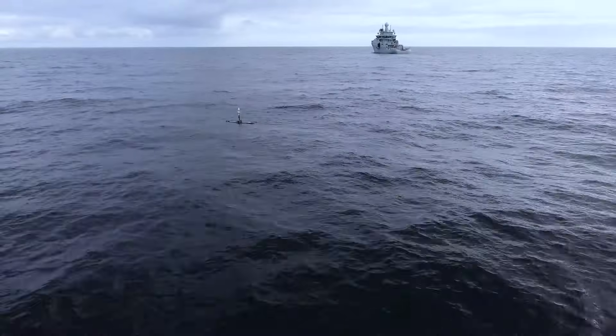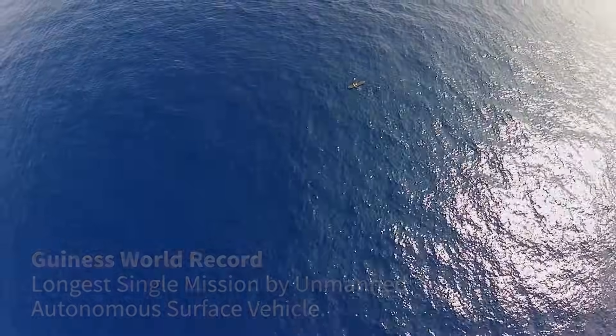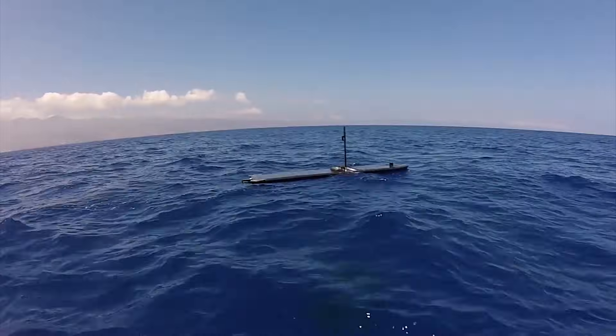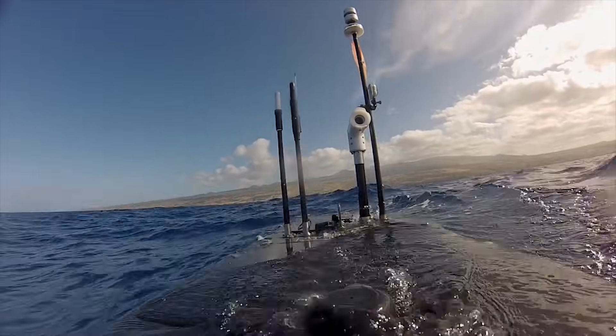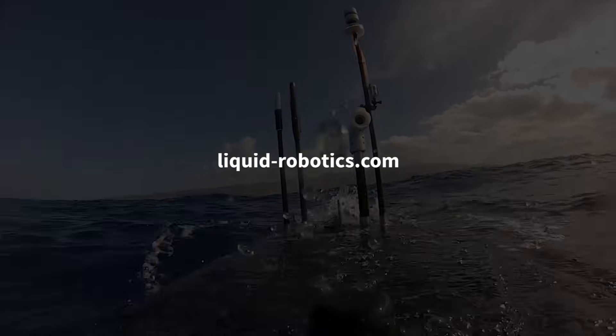Wave Gliders gather data from ocean depths to the surface, autonomously communicate with other assets, and have even set a world record — all while delivering real-time ocean data so customers can make more informed decisions. Discover what you can do with a Wave Glider at liquidrobotics.com.